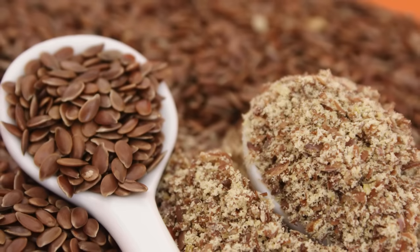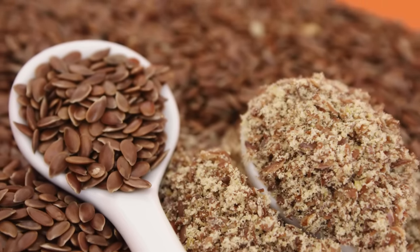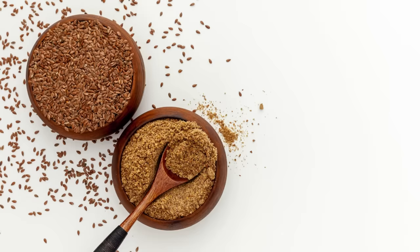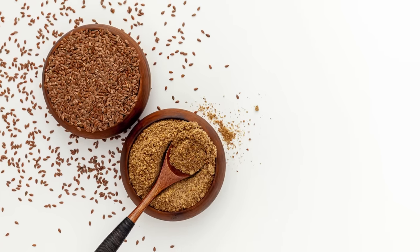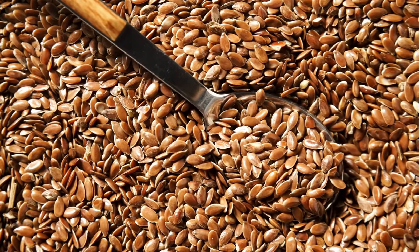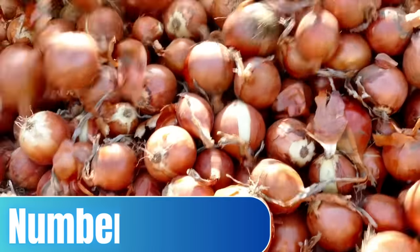If you have never consumed flax seeds, start by adding 1 teaspoon to your diet and check for any adverse effects. Then gradually increase by 1 teaspoon if there are no side effects, and continue to increase until you reach 1 to 2 tablespoons daily.